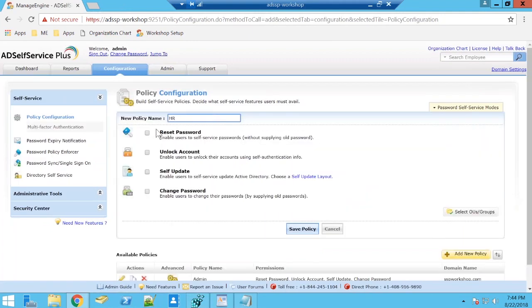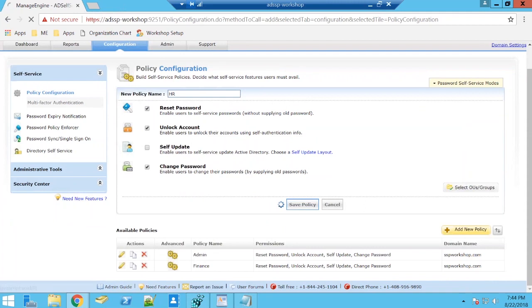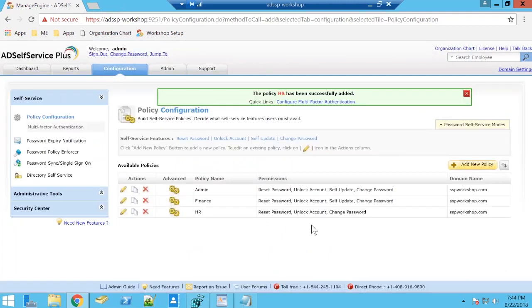I'm going to create another policy named 'Finance,' select OUs and groups from Active Directory, and give access to users belonging to Finance. Then I'll create one more named 'HR' — for users belonging to HR, I'm not going to give permission for self-update. I've now created three self-service policies using my AD Self-Service Plus portal.